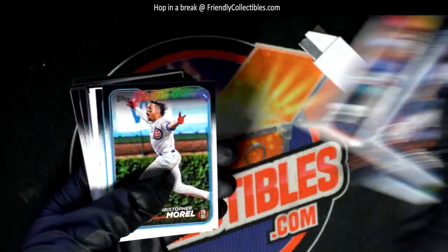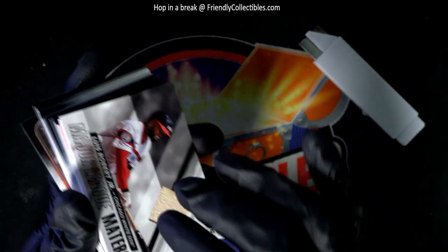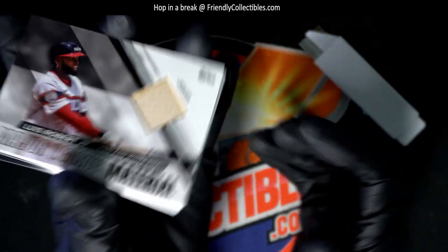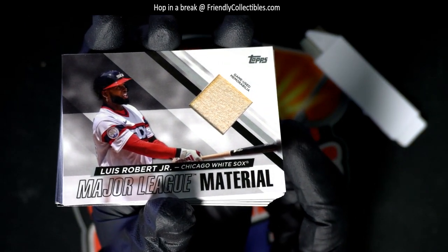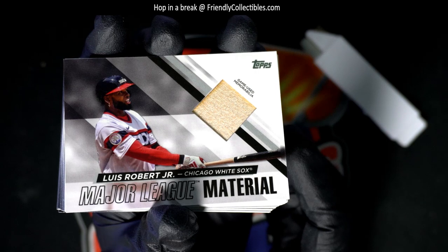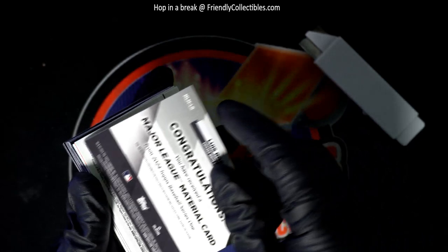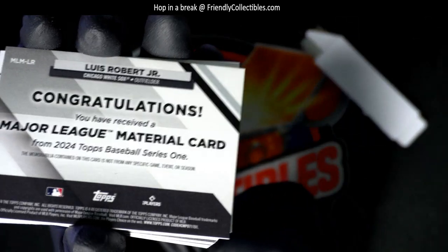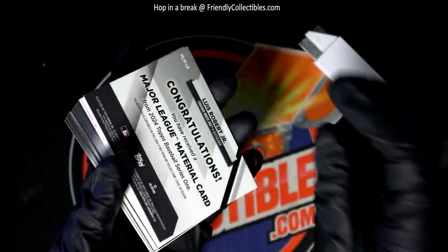Josh, what do we have coming up out of here next? It's a Luis Robert bat relic hit! Nice, game-used memorabilia — Luis Robert Jr. Sweet!